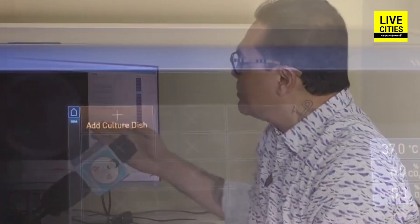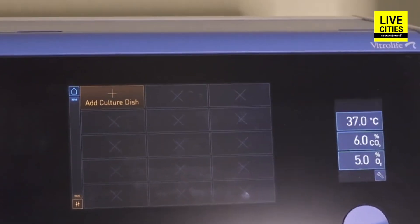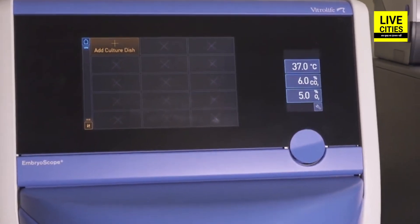Every five minutes, without opening the incubator, a picture is automatically taken. Over three days or five days, whenever we transfer embryos, we can see the entire developmental history. This is like continuous assessment — even if an embryo looks good on the last day, if its performance was not consistent throughout, we know it may not perform as well. But if the embryo performs well throughout the process, we know it will likely do better. This Embryoscope machine stores all pictures and data on a computer screen.